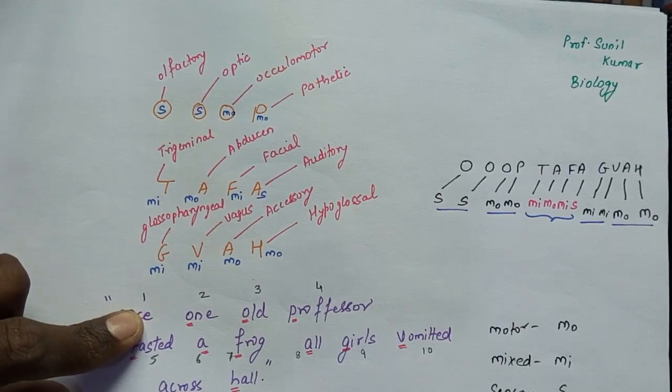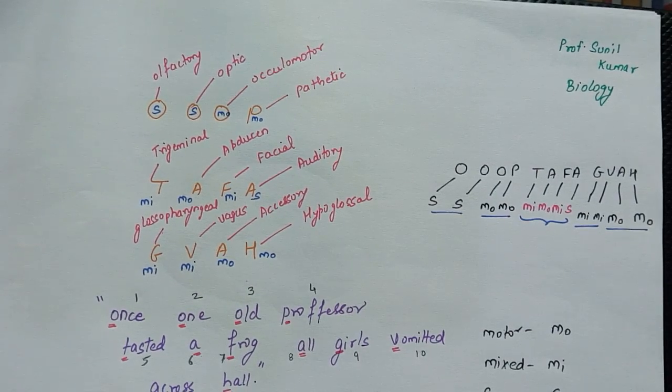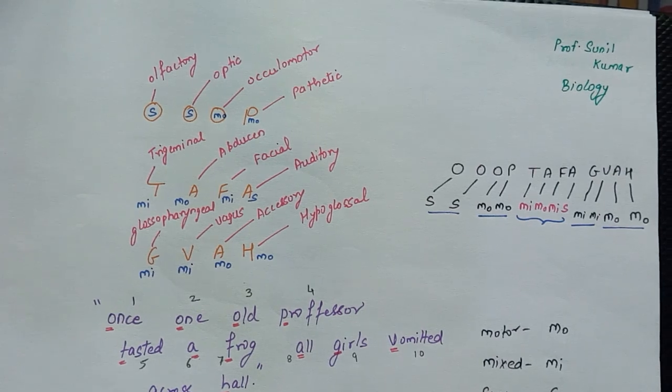In this way you can remember all 12 pairs of cranial nerves in a very systematic way. In the next video I will show diagrammatically how to remember the functions of all cranial nerves. Please subscribe to our channel, thank you very much, like, comment, and do share with your friends.